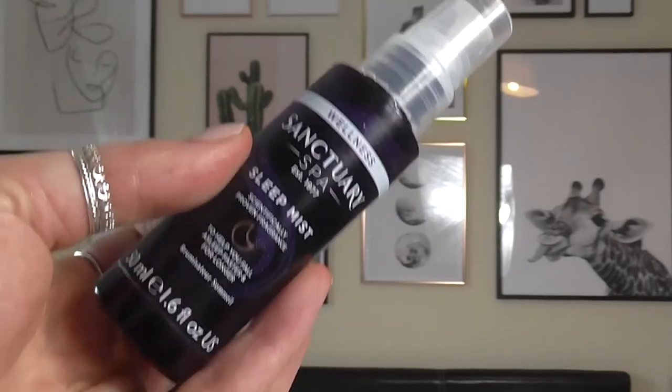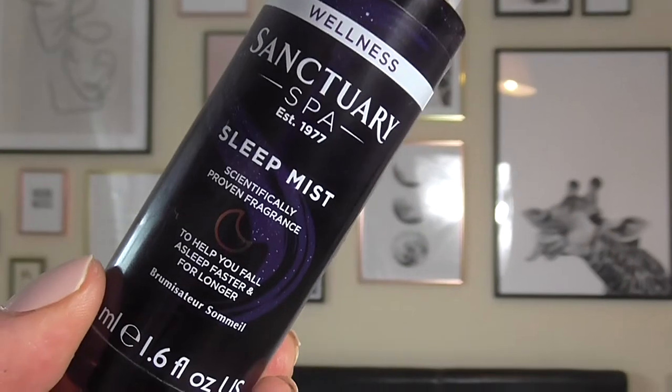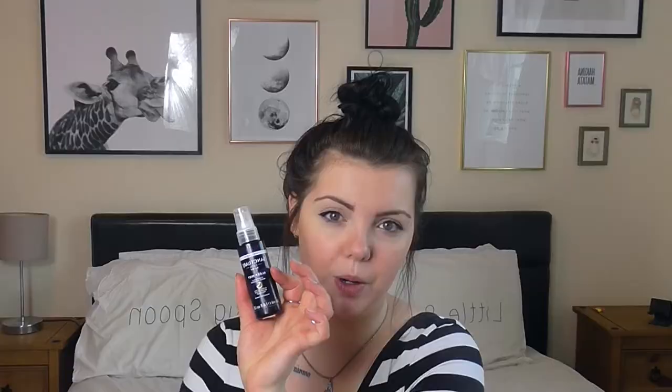Starting off with skincare, my first favourite is the Wellness Sanctuary Spa Sleep Mist. I got this for Christmas from my mother-in-law — she got me two of these actually, one on its own and one in a set. And I love it. Basically it's just a little spritz that you put on your face at night. I just spray it all over after I've done all of my skincare. And it smells like lavender.